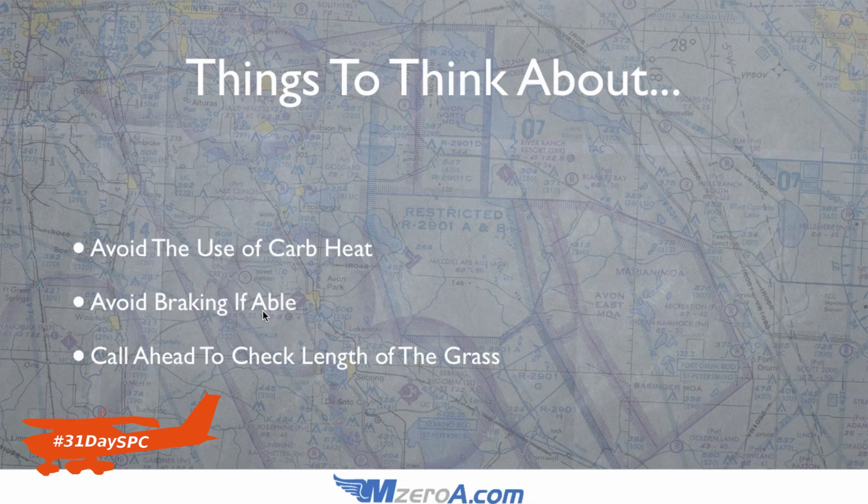Avoid braking if you're able when landing at soft fields. As soon as you put those wheels down, you're going to have no problem slowing down — it's a lot different than rolling out on pavement. You really feel it when you hit just how quickly it slows you down. You want to protect that nose wheel — full back on that yoke. When you start applying those brakes, you risk putting pressure forward and you could catch that nose wheel in a pothole. Stay full back on that yoke and let that airplane just roll itself out if you've got the distance to do it.